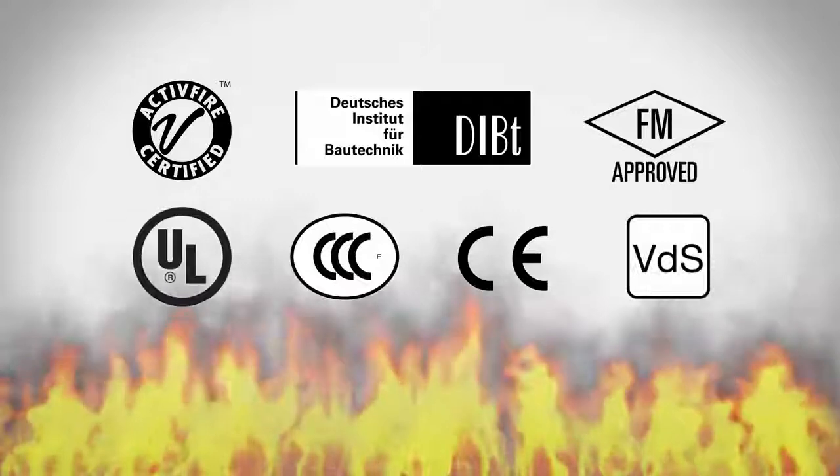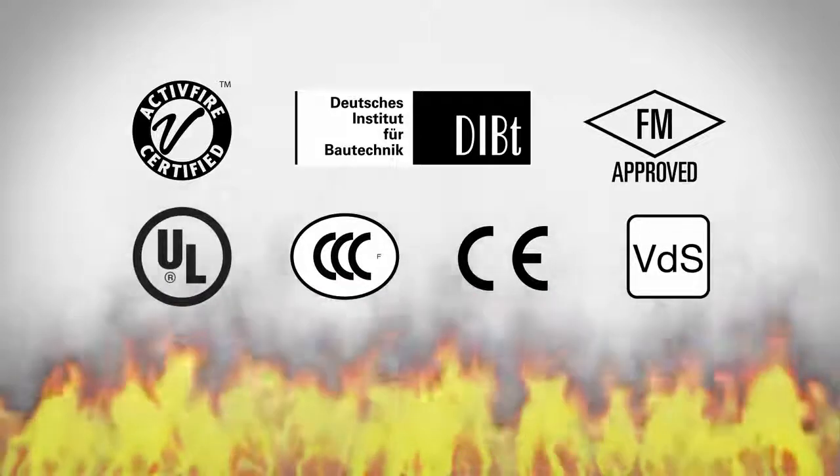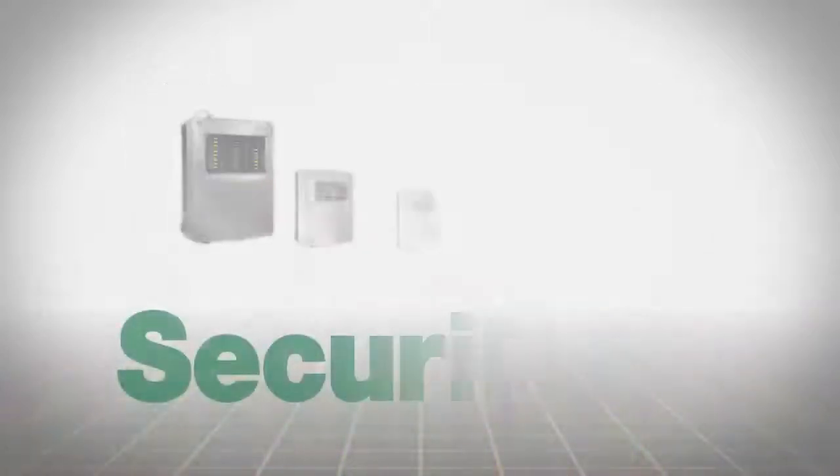Discover new dimensions for effective fire prevention with the Securiras ASD.